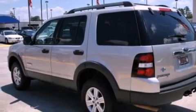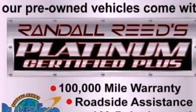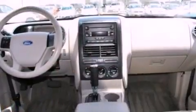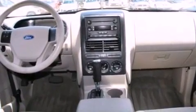Its top features and packages include cruise control, full-power accessories, a rear window defroster, four well-positioned speakers, a leather-wrapped steering wheel, and a double wishbone independent front suspension.